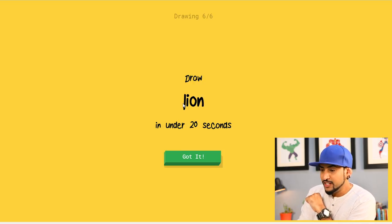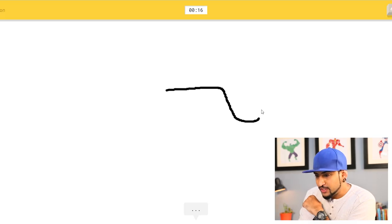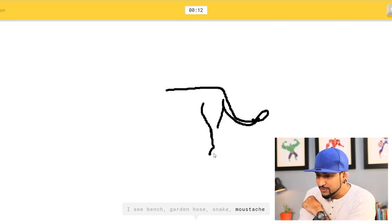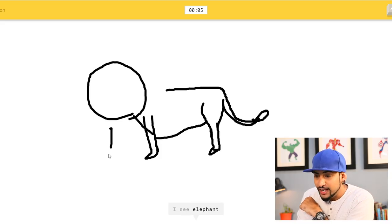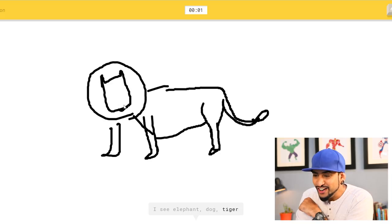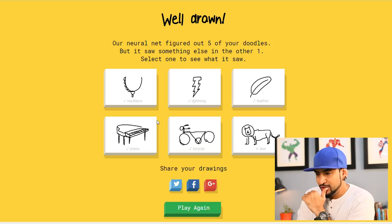Okay, let's draw a lion. I see bench, garden hose — that's not a bench — or snake, mustache — not at all. I see umbrella, parrot, dove, toothpaste — no. I'm running out of time! Dog, tiger, raccoon — sorry, I couldn't guess it. Oh man, I was trying to be smart. 20 seconds is not that much time. I got only five — not bad for the first attempt.